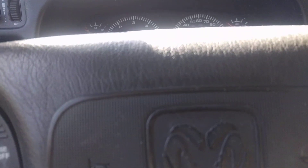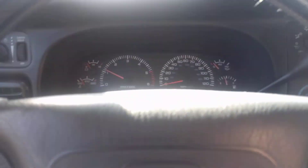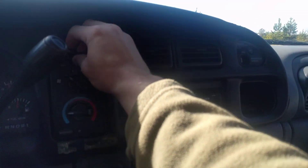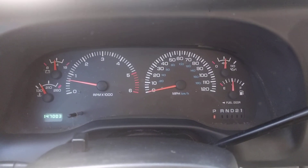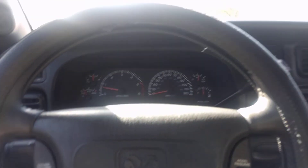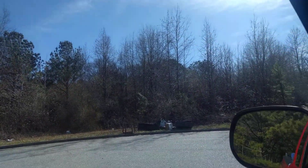Starting it up here — you can hear the AC blows cold, it's on right now. We have 147,003 miles. Got your cruise controls on the steering wheel, and power windows.